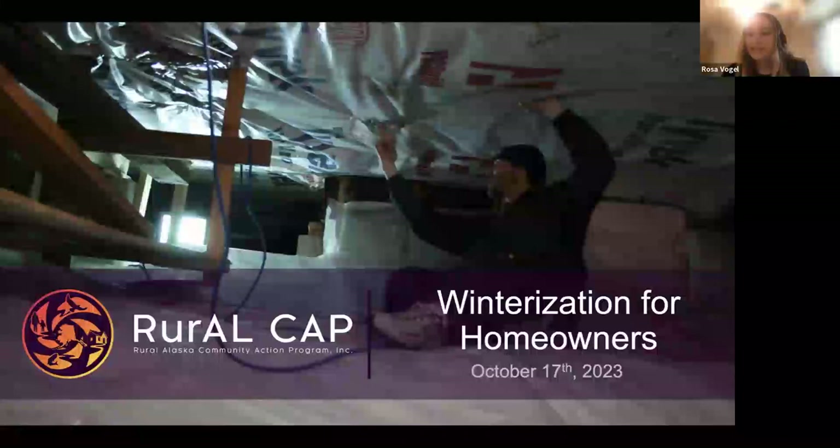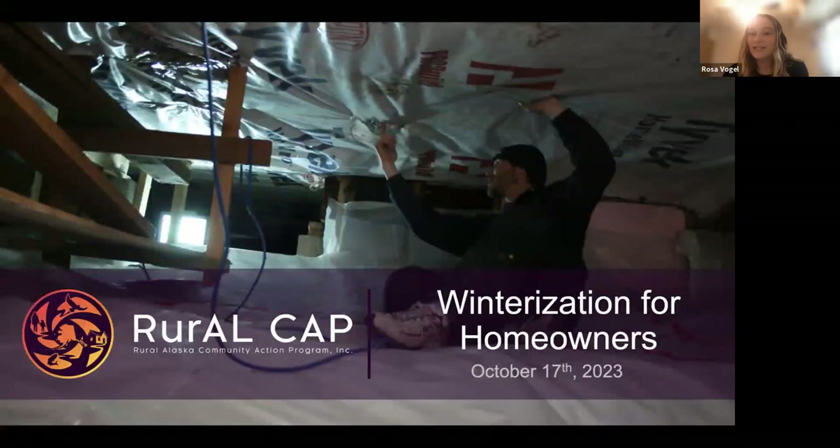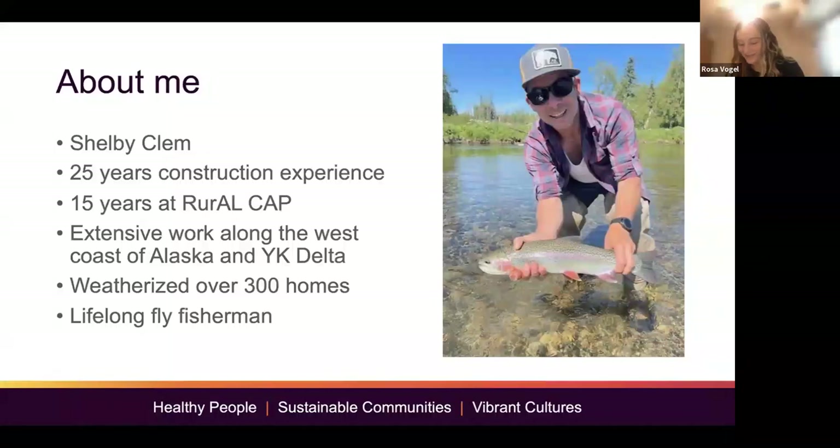We will have a question and answer portion at the end of the presentation. But if you do have a question in the middle, you can raise your hand or enter it into the chat. Presenting today is our expert Shelby Clem, Senior Manager of Planning and Construction at Rural Cap. Shelby joins us from Anchorage with 25 years of construction experience in Washington and Alaska, and has worked for Rural Cap for almost 15 years, dedicating most of his time to working with communities along the west coast of Alaska.